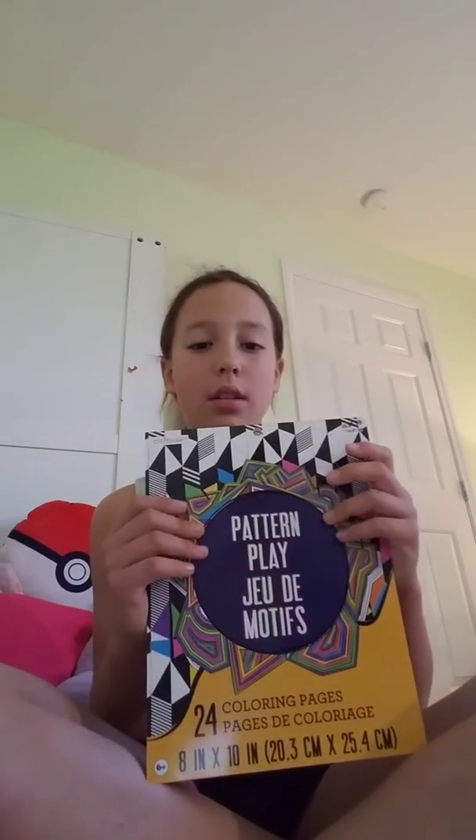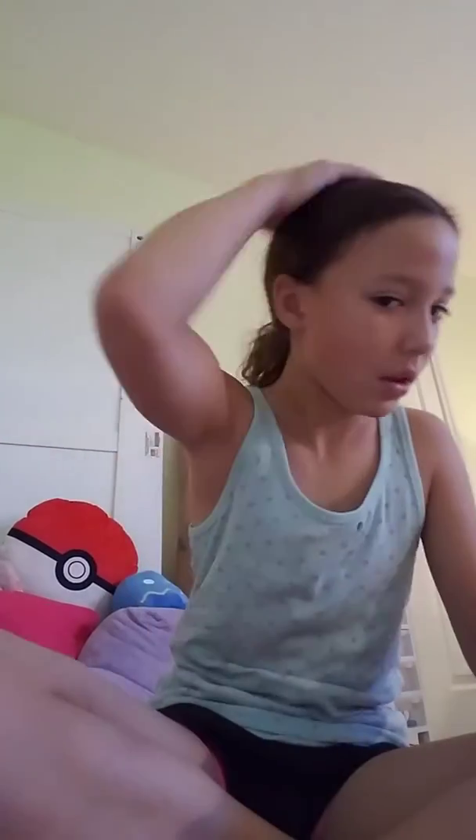Okay so I got this coloring book that has all different patterns in it. I gotta hurry up because my phone is at 7% and my hair is all messed up because I just woke up. Okay, whatever. And then I got these cool markers.